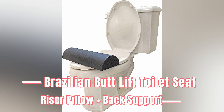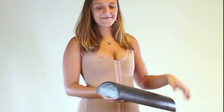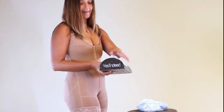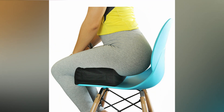Number 8: Brazilian Butt Lift Toilet Seat Riser Pillow Plus Back Support. Don't get us wrong, we stan the BBL — do what you want with your bodies. But we had no idea that this existed, for people with a Brazilian butt lift. With so many positive reviews, meaning that it is genuinely needed, we really learn something new every day. But like, what if you need to go to the bathroom in public? Do you bring your toilet seat riser with you? This discovery has led us to more questions than we will ever have answers.